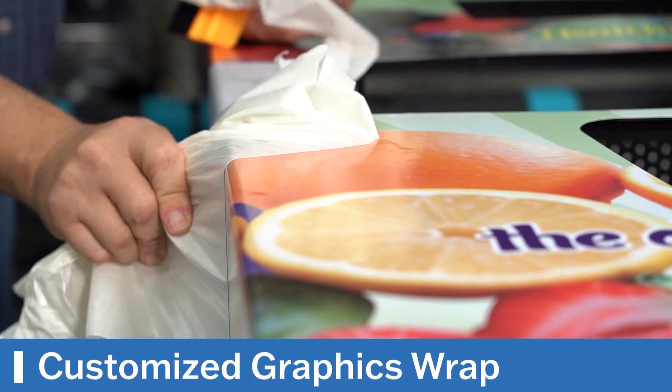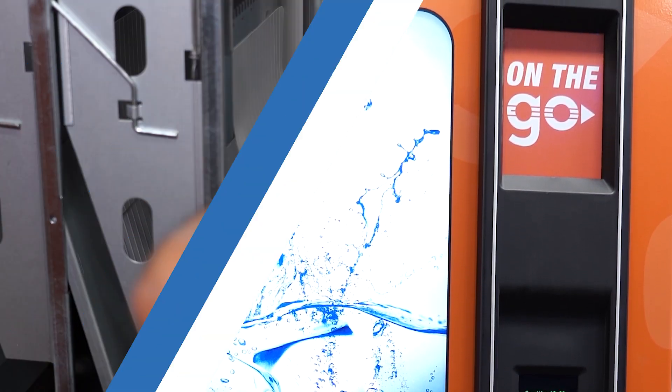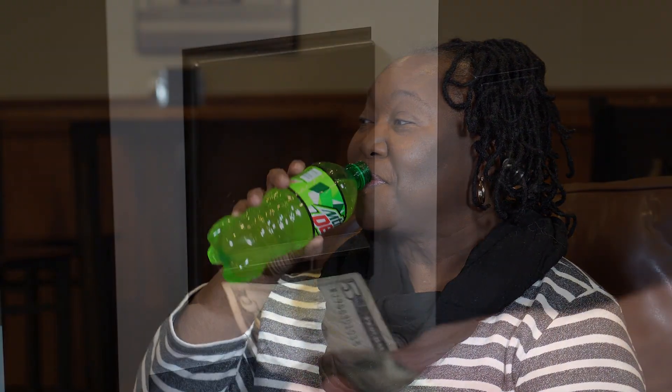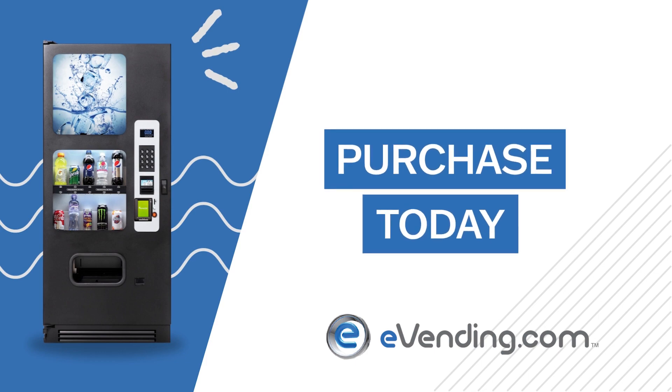Graphics wrap can give your machine a unique style that fits perfectly with your location. The cold drink vending machine is reliable and built to last, and will soon become your employees' and customers' favorite place to grab a quick drink and your favorite place to earn extra income. Purchase your brand new vending machine today.